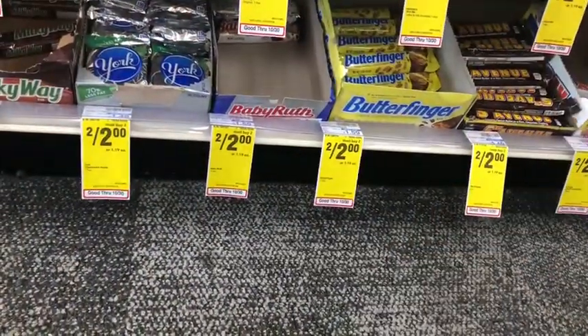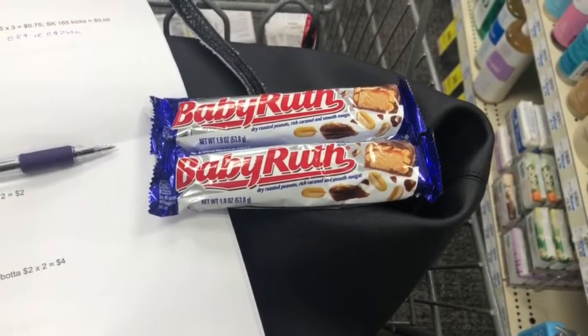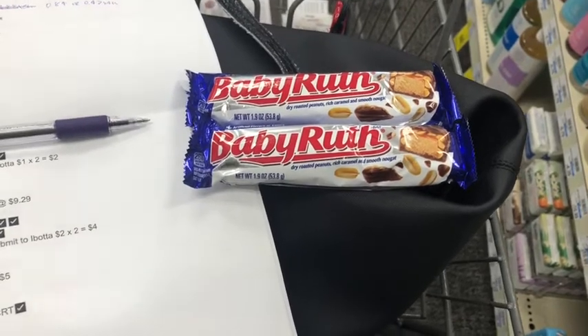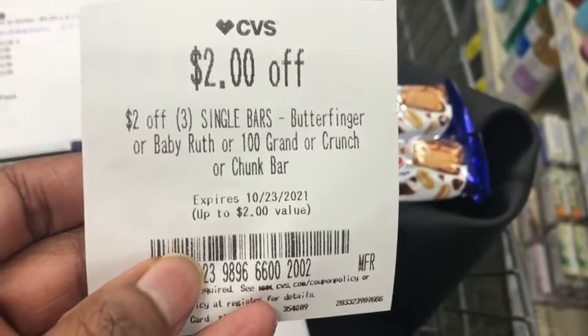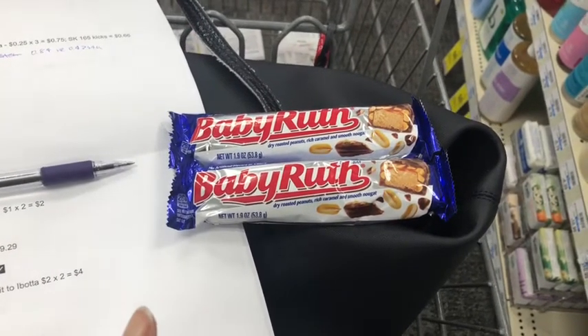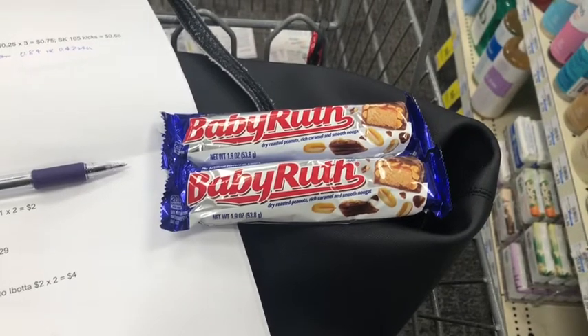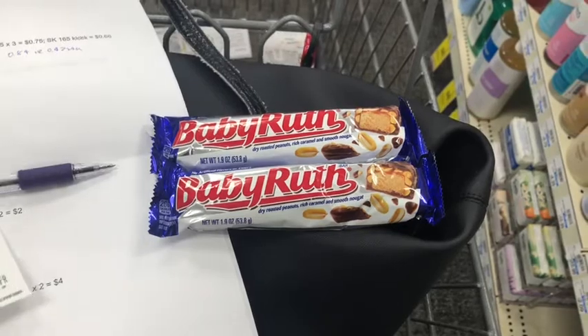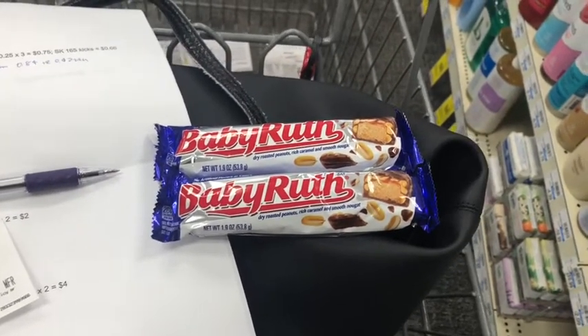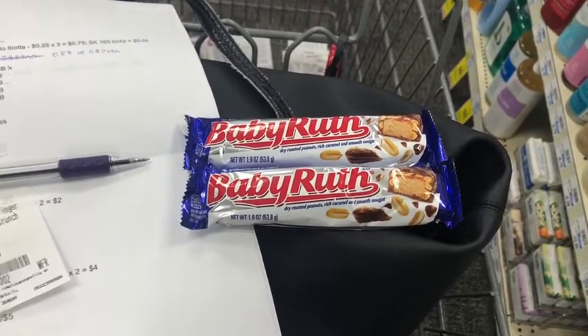Next is Baby Ruth candy — two for $2, or $1.19 each. I was going to pick up three to use a $2 off three CRT, but it expired on the 23rd, so I'm just getting two for $2. I'll submit to Ibotta for $0.25 back each — that's $0.50 — then submit to Shopkick for 165 kicks between scan and buy kicks, equivalent to $0.66, making the final cost $0.84 for both, or just $0.42 each. This also counts toward the Frankenstein bonus — 42 offers for $10 — and my midweek bonus of 15 offers for $3.